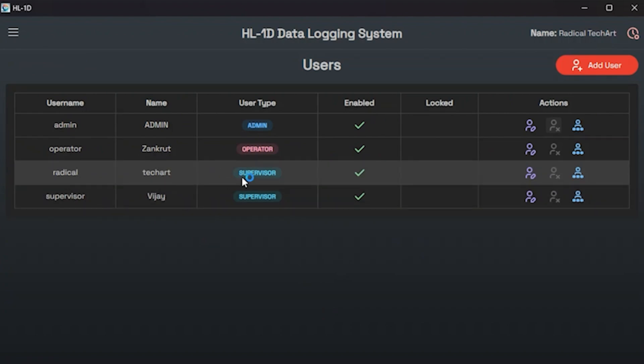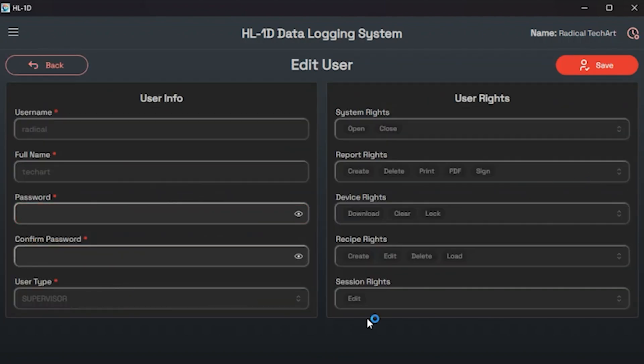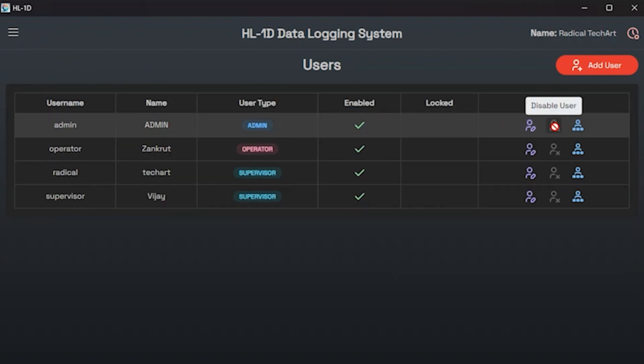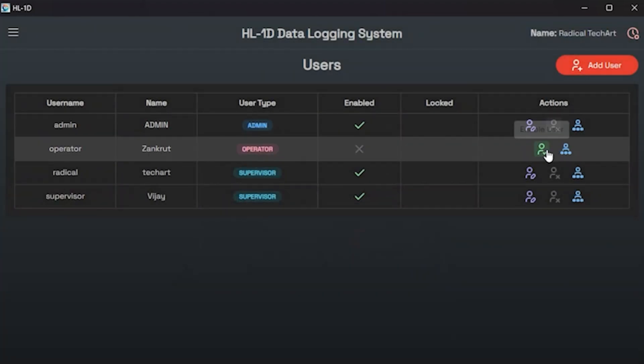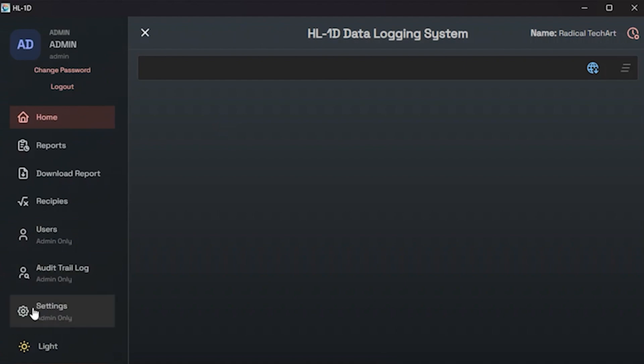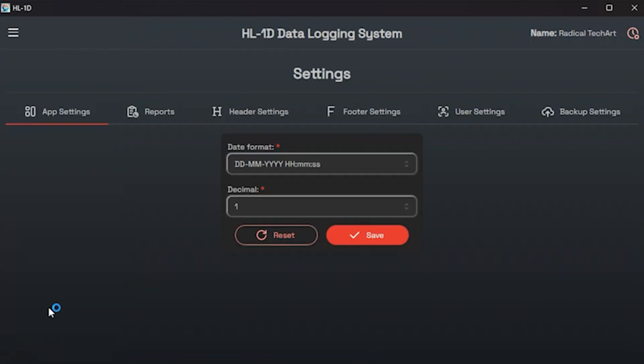Now let's return to the home screen. After assigning all the users, if you look at the top corner of the menu button, it will display which user is currently logged in. From this section you can also change the password for the current user or log out to switch to a different user. Next let's discuss the settings options from the menu list.